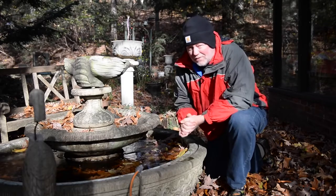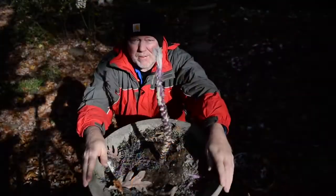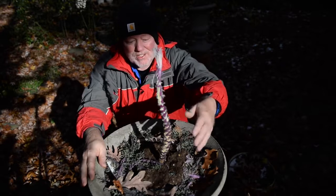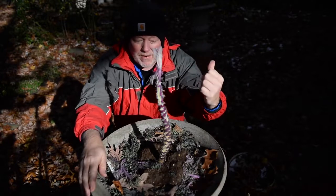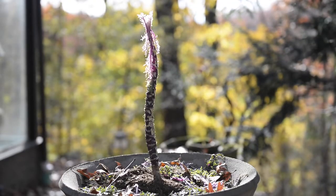Now we have another wildlife issue right behind us. Flowering kale loves cold weather, but something loves flowering kale. Look — a squirrel or chipmunk or something has stripped it. I don't even think it's eating it, just pulling it off. We've got other types of flowering kale in the garden that are doing fine, but you just can't win sometimes.